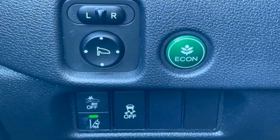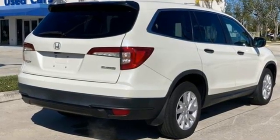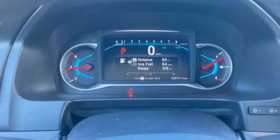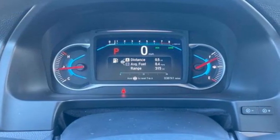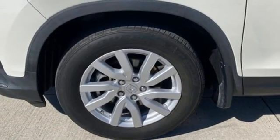It boasts an impressive list of features like these: automatic transmission, manual tilting steering column, Bluetooth streaming audio, manual telescoping steering column, adaptive cruise control, and external memory control.